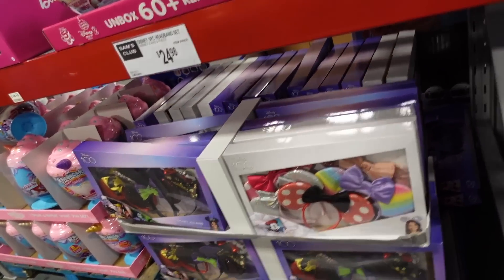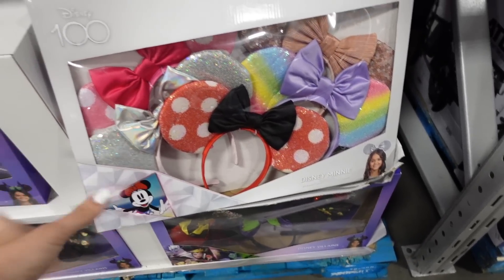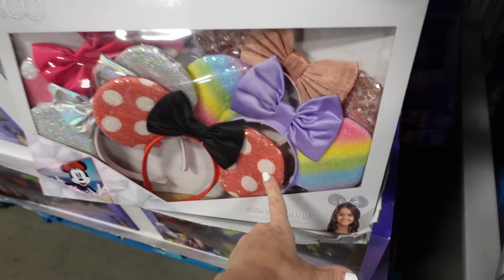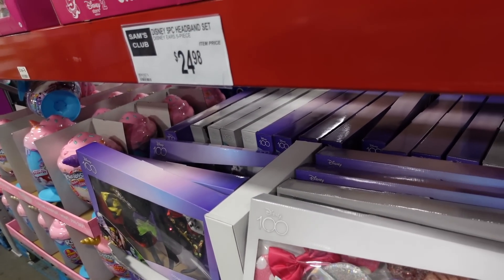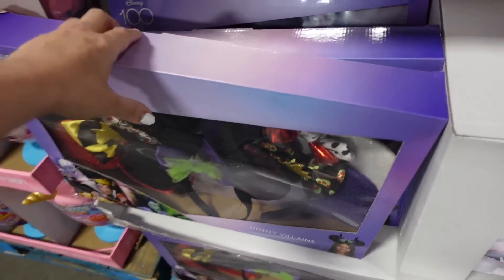One of the reasons I wanted to stop in today — I saw on Facebook in a Disney group, they have these Disney mini ears. They look really good. You get a whole pack of five for $24.98. There's a regular set and also looks like a villains set.